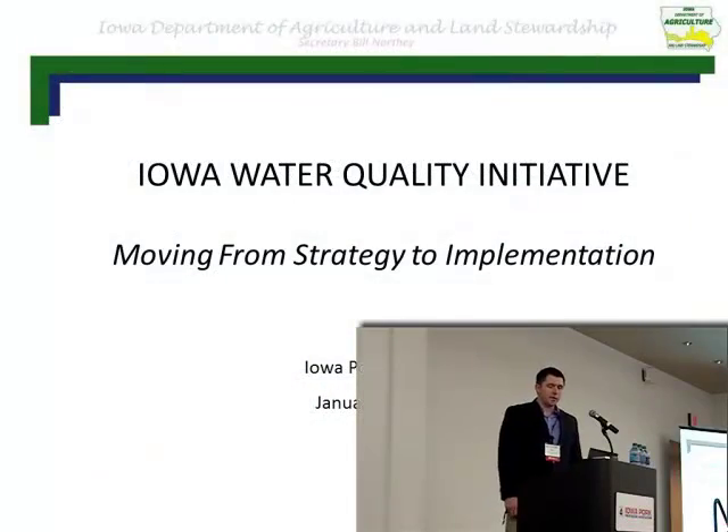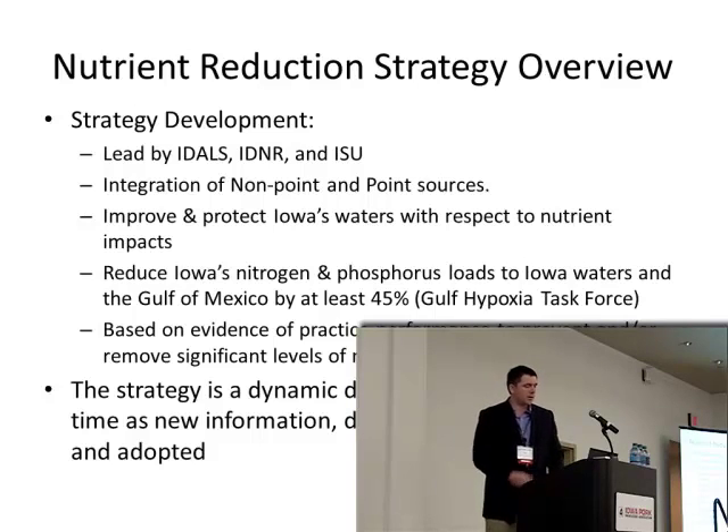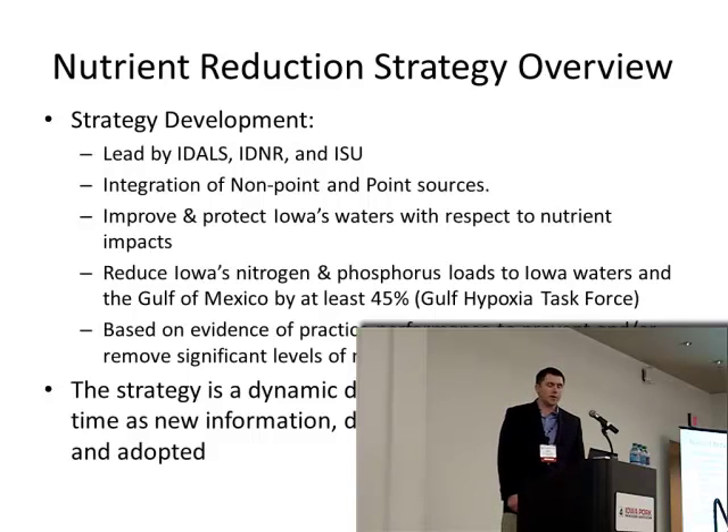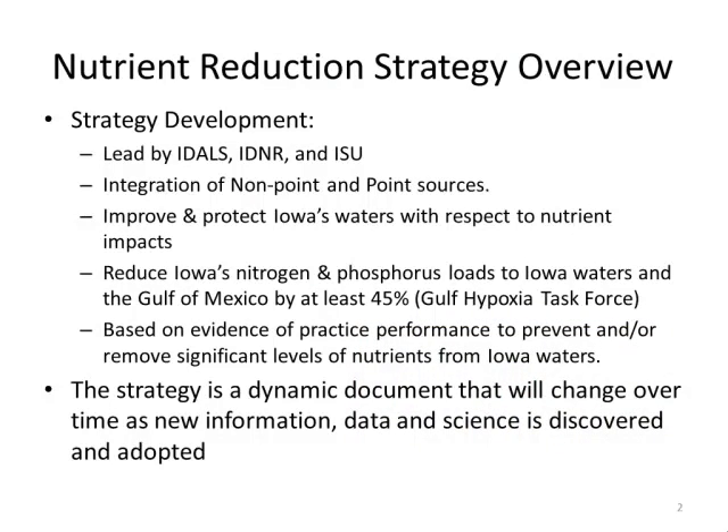I want to talk today about the efforts the department is working on and the outcomes from the nutrient reduction strategy. The strategy came out in November 2012, and the document was led by the Iowa Department of Agriculture and Land Stewardship, the Department of Natural Resources, and Iowa State University.